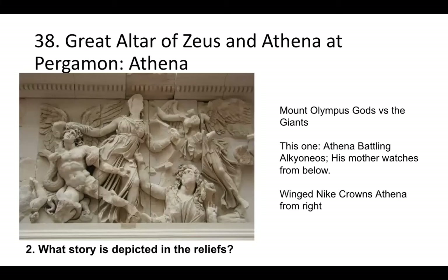The theme, if you remember, is the gods versus the giants — a common decorative motif on temples. We have Athena, missing her face, kind of in the center of this panel. She has Alcyoneus by his hair, and his poor mother, falling out of the frame, has to watch in horror as her giant son is conquered. Behind her we have Nike — victory figures — kind of surrounding her.